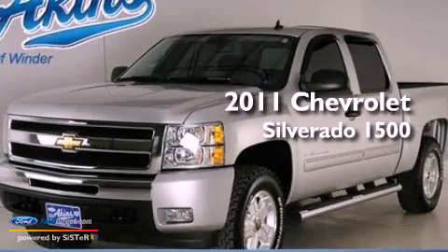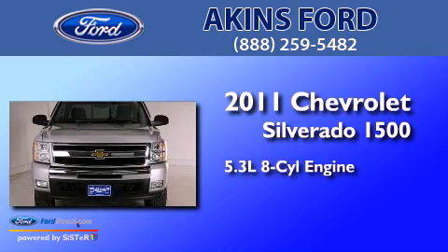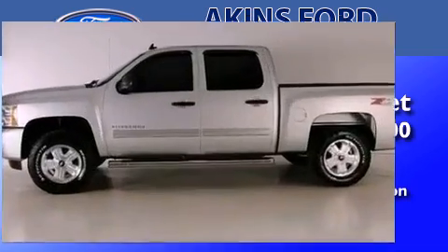This is a 2011 Chevrolet Silverado 1500. It has a 5.3-liter eight-cylinder engine, an automatic transmission, and four-wheel drive.